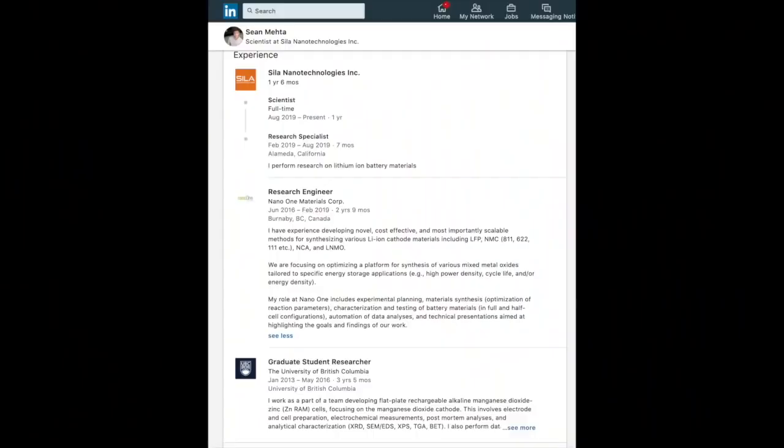I've been studying battery chemistry for six or seven years and worked in the industry for four years at a couple of companies — Nano One Materials in Vancouver, British Columbia, and Sealant Nanotechnology, currently in the Bay Area. I'm super pumped about battery chemistry, I love what's happening in the industry, and I love your channel — so it would be cool to talk about it.